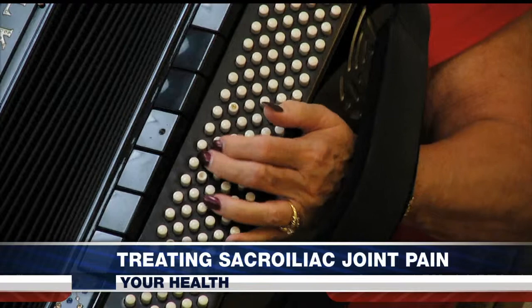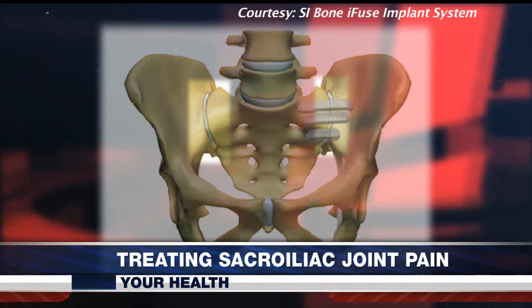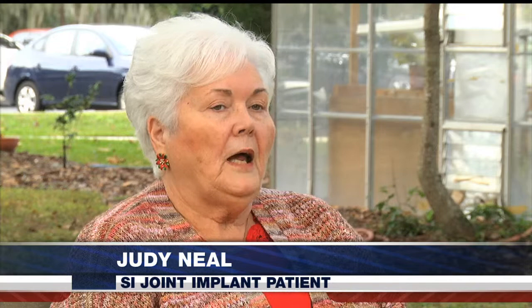Waking up every day in pain is no fun. Judy Neal considers herself an active person, doing everything from traveling to volunteering in her spare time and playing the accordion. But in 2012, pain in her lower back, hip, and leg became so debilitating, even waking up was painful. Neal suffered from inflammation to her sacroiliac, or SI joint — the triangular-shaped bone at the bottom of the pelvis connecting the spine to the hip bone.